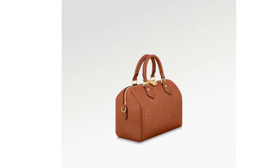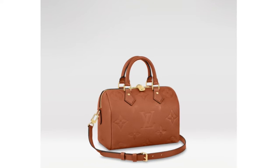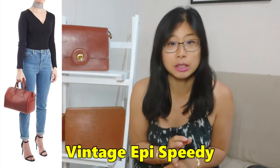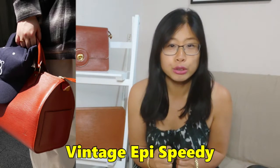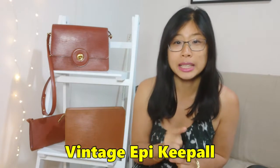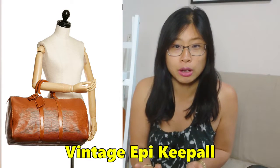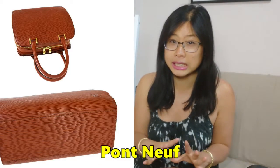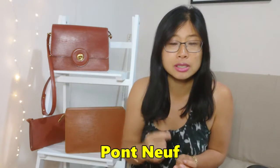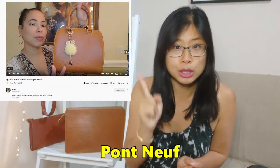Starting off with the Speedy — the Cognac Speedy is currently going for $2,710 in the 25 size. You can also get the vintage Epi Speedy in Kenyan Fawn, which is already a direct vintage alternative. It doesn't come in the bandoulière style, but you can just add your own strap. After the Speedy, you can also get the Epi Keepall — for those who love designer travel bags or want a really big duffel bag, you can get it in Kenyan Fawn or Capango Gold. Another alternative is the Pont Neuf, which is more like a square version of the bag rather than a rectangular version like the Speedy. It doesn't come in a bandoulière style but you can attach your own straps to the D-rings.